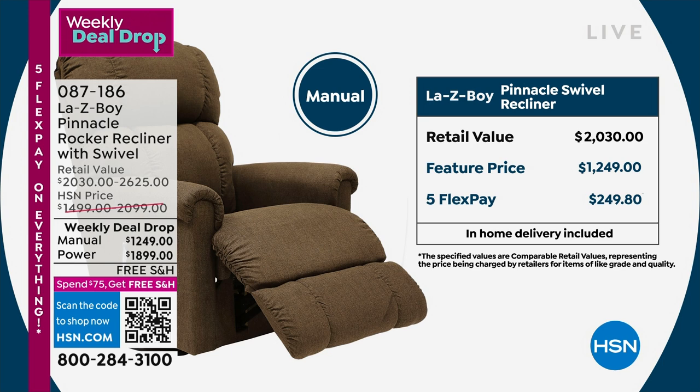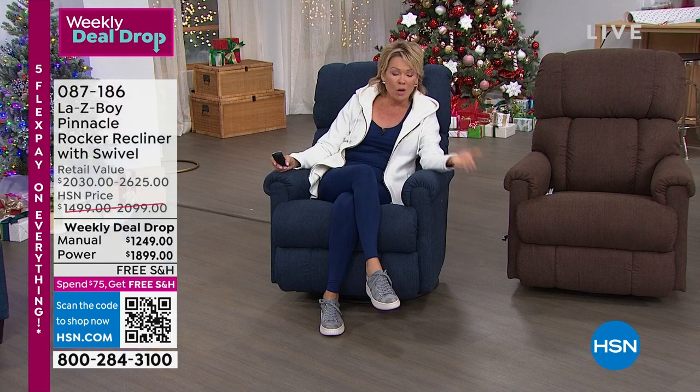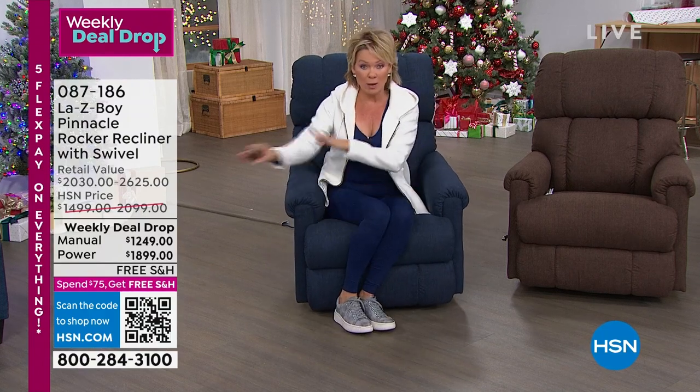That's available on Five Flex Pay for any card you like, or if you have the HSN card, not only could you add a Sixth Flex, you could do 18 months. That would be a long, slow, gentle way to pay this off — and we don't charge you interest on those payments, we hold the balance. So it's about $70 a month for the manual or about $105 a month for the power over 18 months. But this pricing goes away tomorrow.